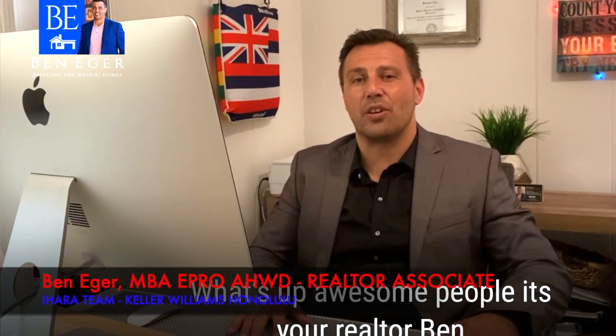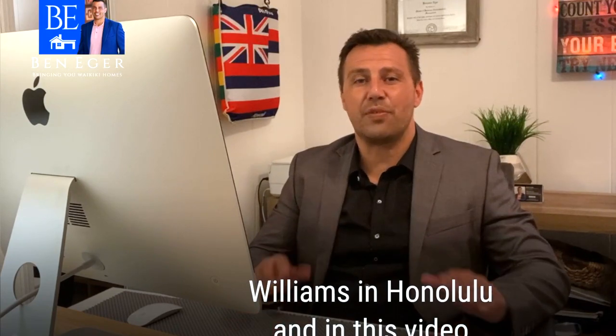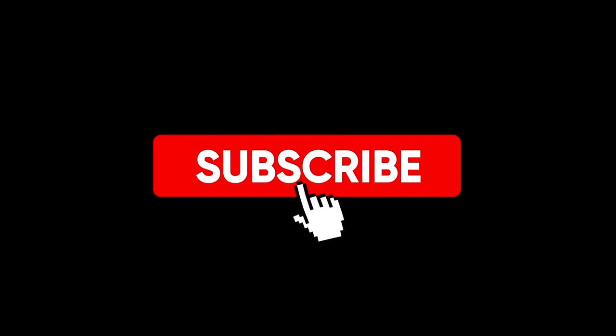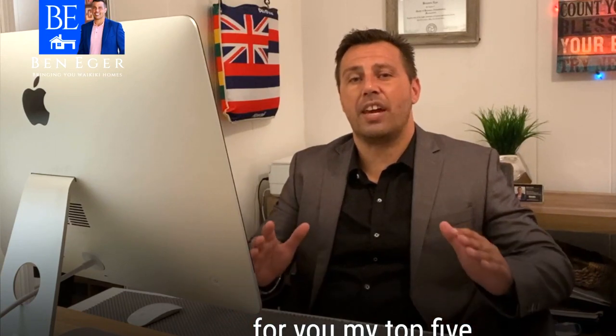Hey, what's up awesome people? It's your realtor Ben Iger with the Hara team here in Honolulu. In today's video, I want to give you my top five upgrades that can help you get higher offers. If you've had experience before, quickly smash that subscribe button and leave me a comment below with what have been your top interior selling points. Let's go.